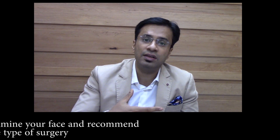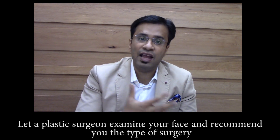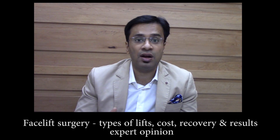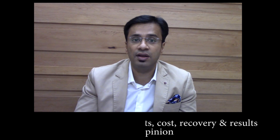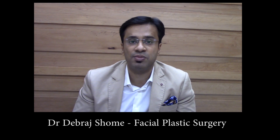The cost depends on what type of facelift is performed. HIFU starts at around 60,000 rupees per session. The liquid facelift using Botox and fillers is around 100,000 Indian rupees. Surgical facelifts could be 2 to 4 lakhs depending on the intensity and extent of the facelift performed.